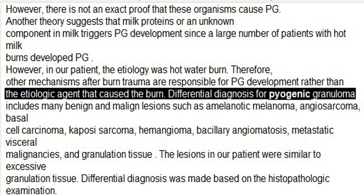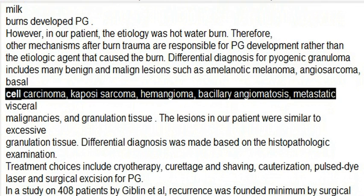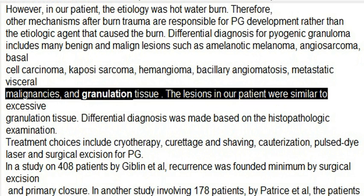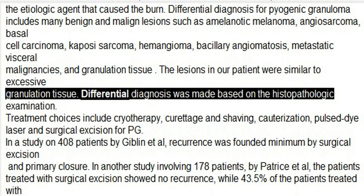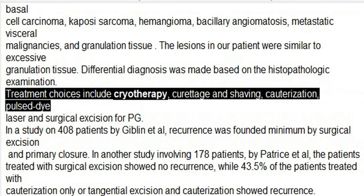Differential diagnosis for pyogenic granuloma includes many benign and malignant lesions such as amelanotic melanoma, angiosarcoma, basal cell carcinoma, Kaposi's sarcoma, hemangioma, bacillary angiomatosis, metastatic visceral malignancies, and granulation tissue. The lesions in our patients were similar to excessive granulation tissue, and differential diagnosis was made based on histopathological examination.